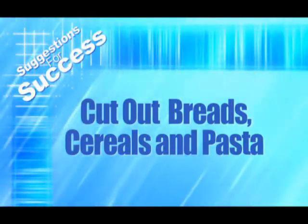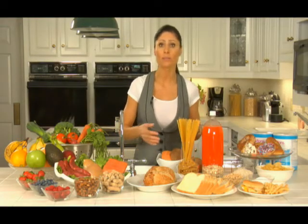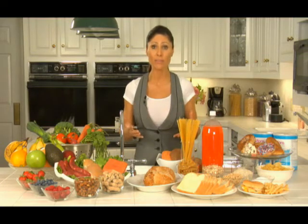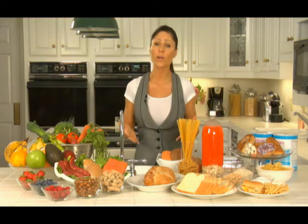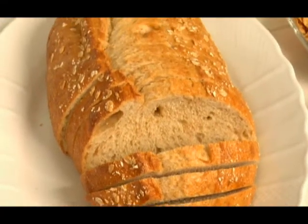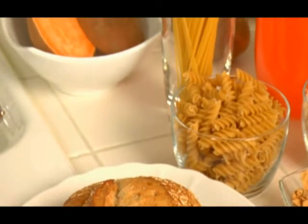Breads, cereals, and pasta: if you really want optimal results, cut these out for the first six weeks — and yes, that includes high-fiber whole grain low-glycemic breads. What I've found is that breads, cereals, and pastas impair weight loss in many individuals due to the gluten found in those items. Some individuals even have increased food cravings as a reaction to gluten, without even being aware of why they have the desire to eat continuously or out of control.